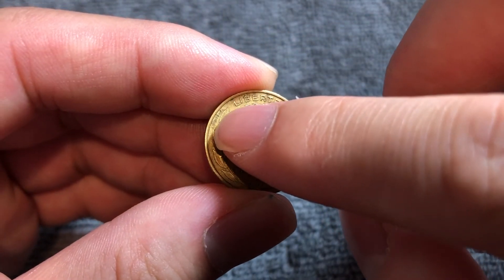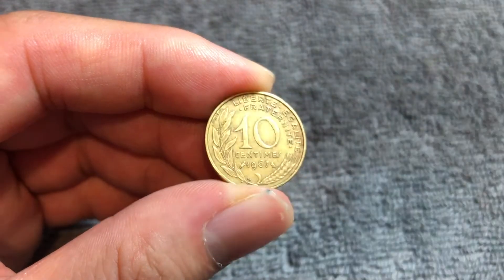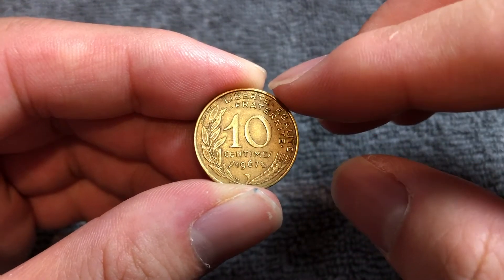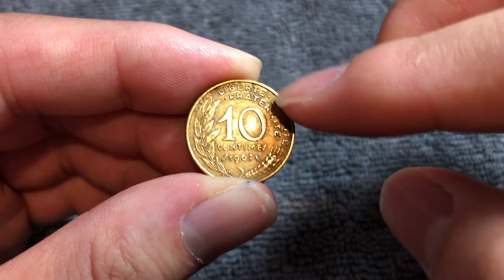Speaking of engravers, we have another name right over there, which is Adrien Doudonnet, who engraved the reverse, which features the familiar French motto: liberté, égalité, fraternité —